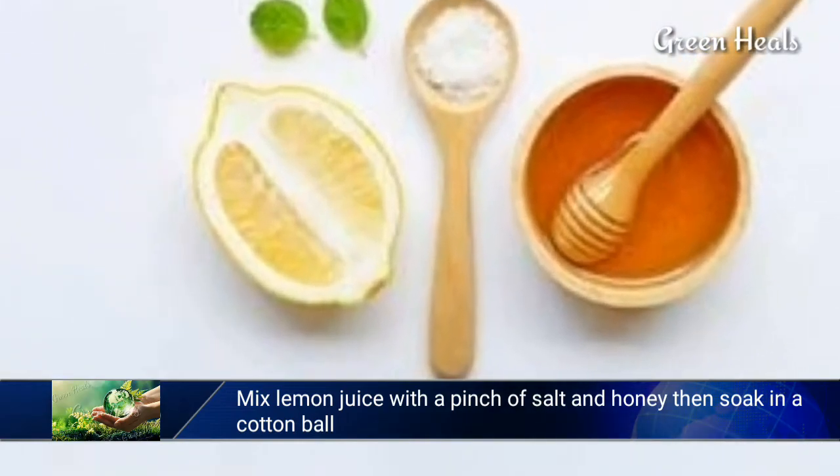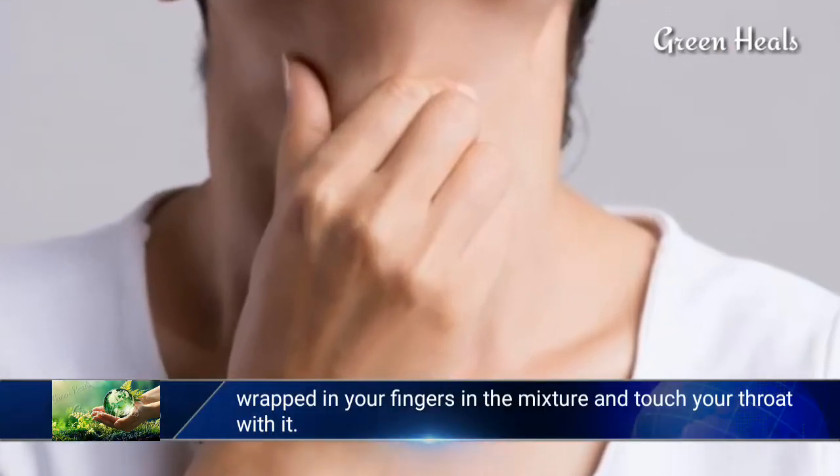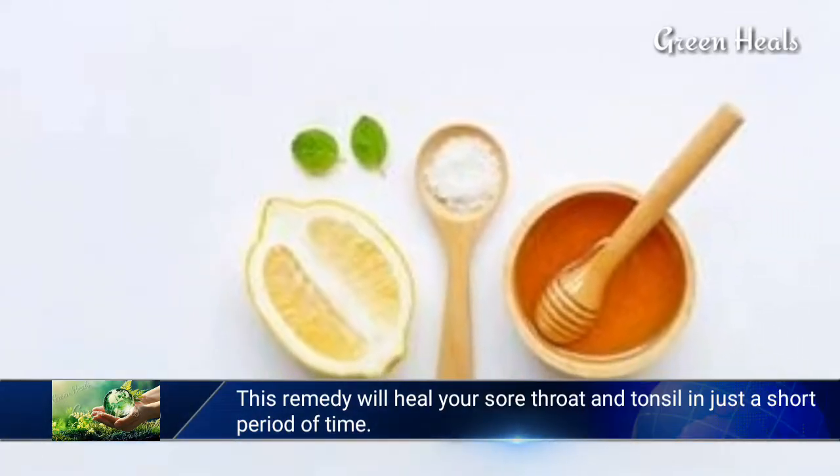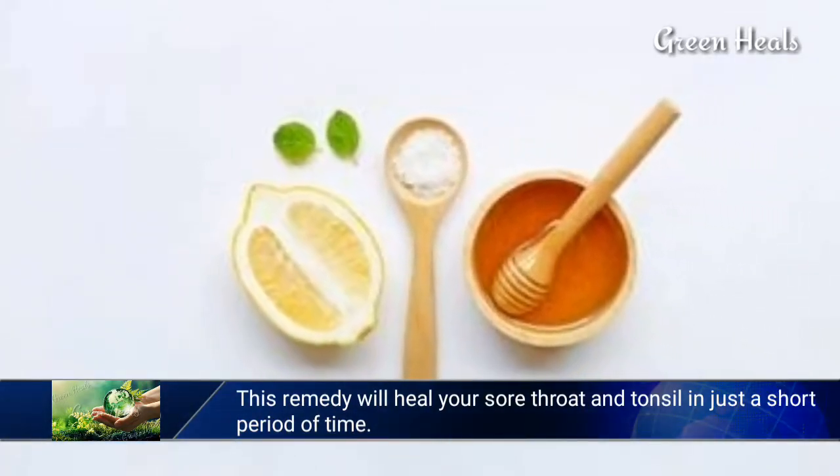Mix lemon juice with a pinch of salt and honey, then soak a cotton ball wrapped around your fingers in the mixture and touch your throat with it. This remedy will heal your sore throat and tonsils in just a short period of time.